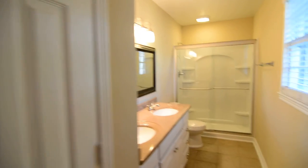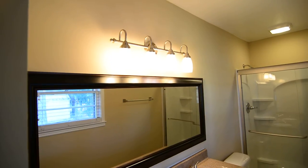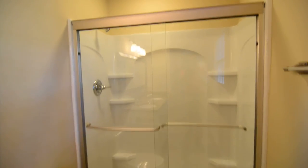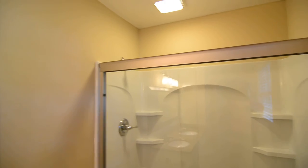Then you have a beautifully updated master bath. Tile flooring in here. You have a linen closet there and then a nice solid surface countertop, beautiful vanity and mirror, and some updated lighting. Then you have a nicely enclosed walk-in shower — you can see that the whole door and everything has been redone. There are new surrounds as well.